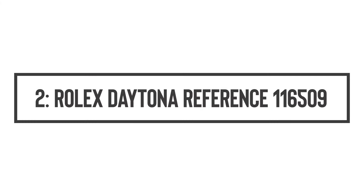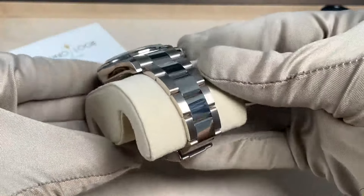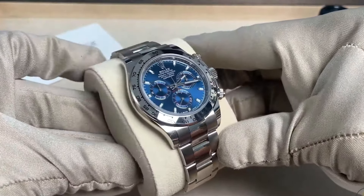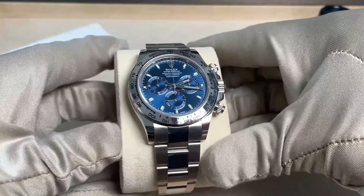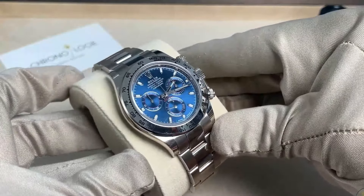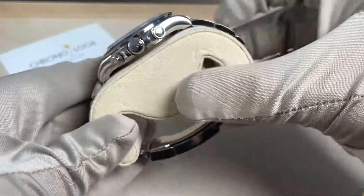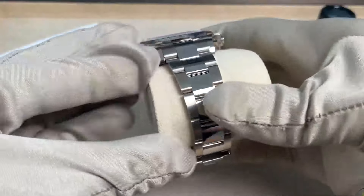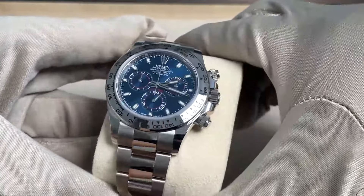Number 2: Rolex Daytona Reference 116509. Next on our list is the Rolex Daytona 116509, a true masterpiece crafted from 18-carat white gold with a blue dial that's been turning heads since its release in 2016. It's a sunburst blue that pops with a kind of vibrancy that makes it a collector's dream. With Rolex deciding to retire this model, its rarity is about to send its desirability and value sky-high. Dubbed the ultimate stealth wealth symbol, this Daytona is for those who find a steel watch too run-of-the-mill but still want to keep their luxury on the down-low.